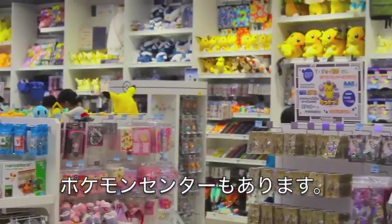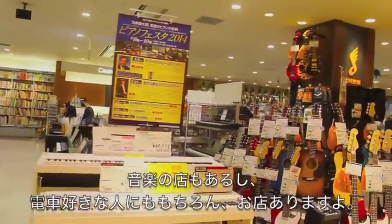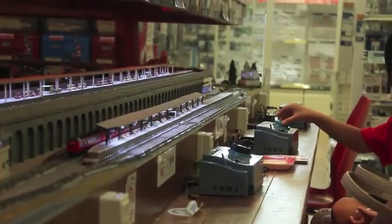The first floor of Hakata Station is always bustling with people coming and leaving the station, but if you're new to the city, this is a good place to grab some information. They even have pamphlets in other languages and English help available at the kiosk.